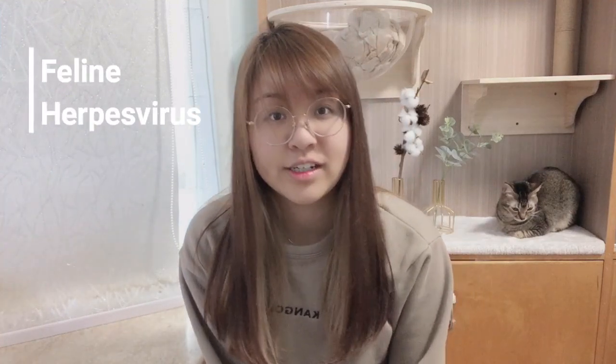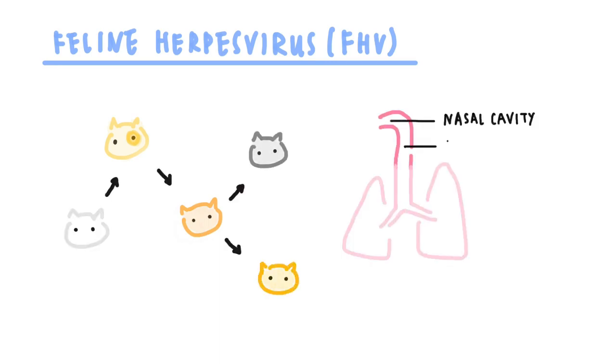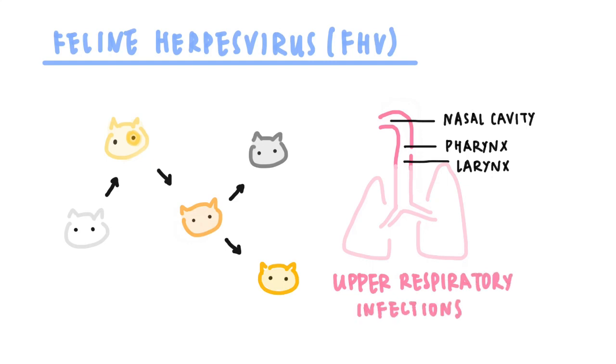Welcome to another episode of Sesame and Puff. Today we'll talk about feline herpes virus. Feline herpes virus can spread easily from cat to cat and is one of the major causes for upper respiratory infections, or cat flu, in cats.